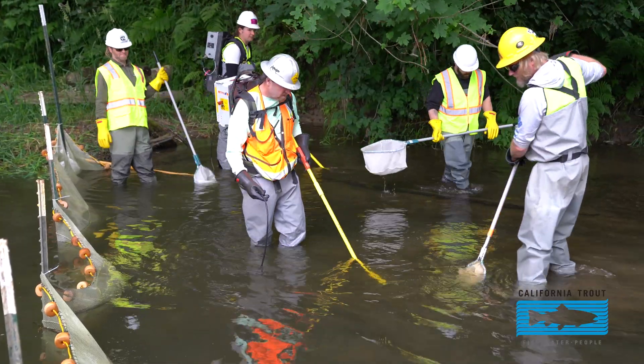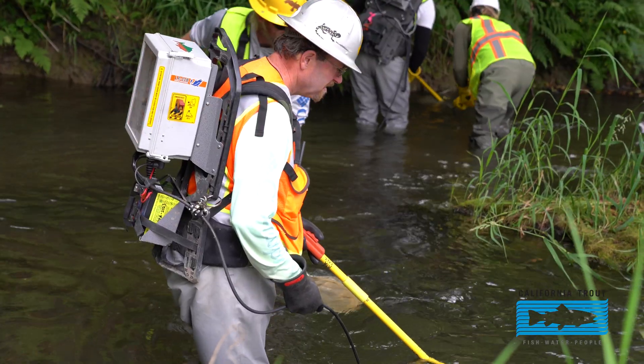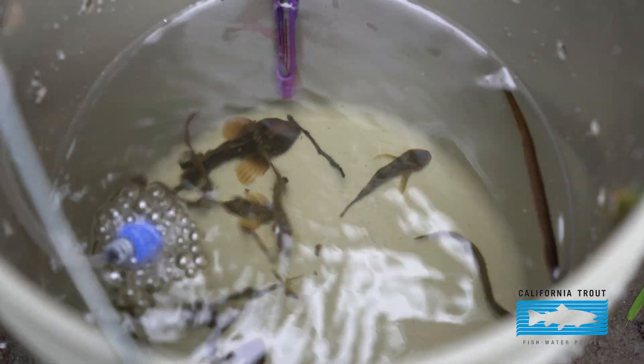I've been hired specifically to do the fish relocation, which means we capture and move the fish out of the channel reach that's going to be dewatered, which is part of the channel restoration project.